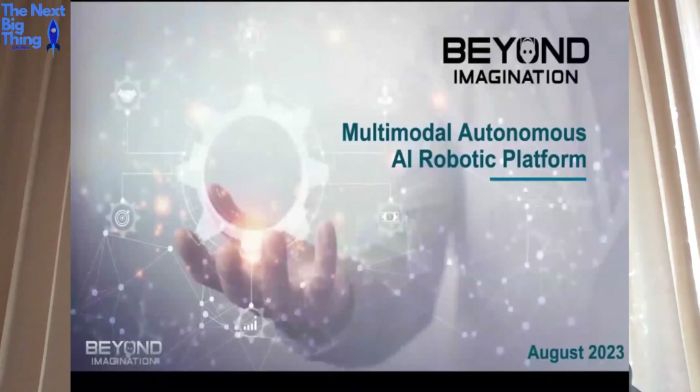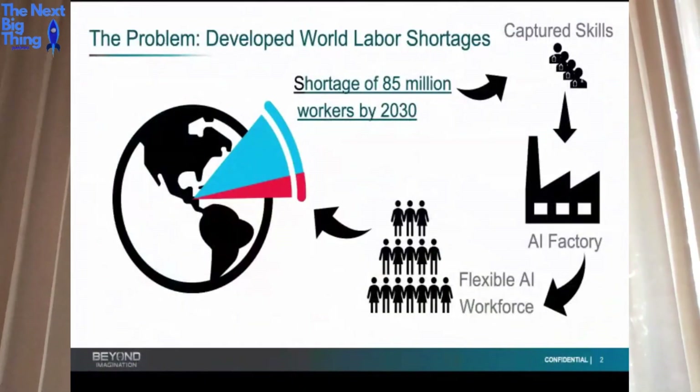That's just a small sample, and quite literally you're only limited by your imagination. The big question I always get is: what's the problem you're trying to solve, and am I going to destroy everybody's job? The answer is no. The problem we're trying to solve is a developing world labor shortage, and it's going to be bigger every year. Right now there are 30 million jobs throughout the Western world that don't have workers — there'll be 85 million by 2030. Our approach is to capture skills, train the AI brain, and deploy it in our robots to fill these jobs.